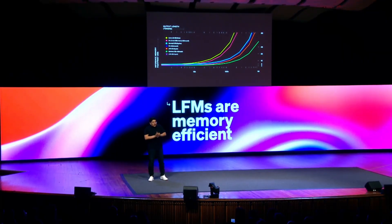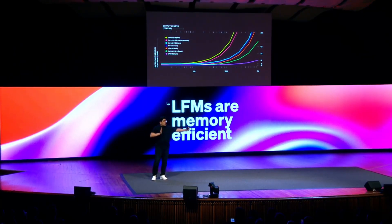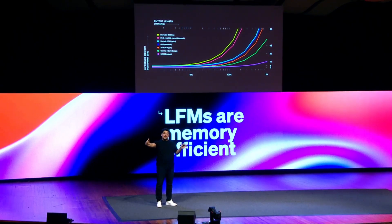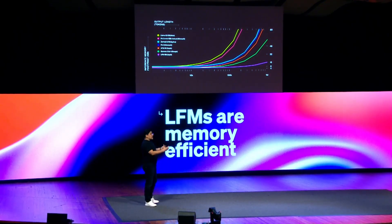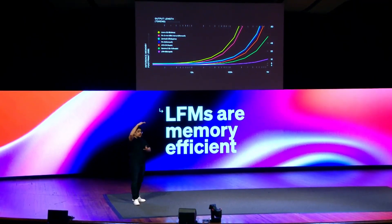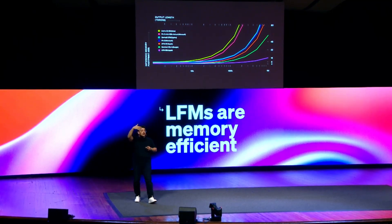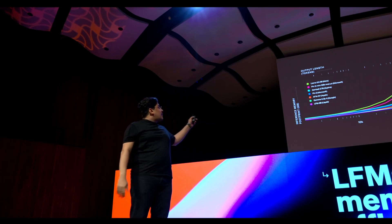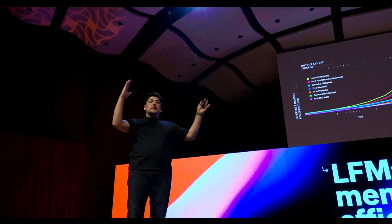Liquid Foundation Models can work fully offline — an AI system that doesn't need to send your data to the cloud, instead processing everything locally. This not only enhances data privacy but also makes advanced AI available in locations with poor internet access, from remote areas to secure facilities. In fact, Liquid AI demonstrated this by running their 3 billion parameter model on a Raspberry Pi, a small, affordable computer with limited processing power, and despite the constraints, the model completed tasks seamlessly.